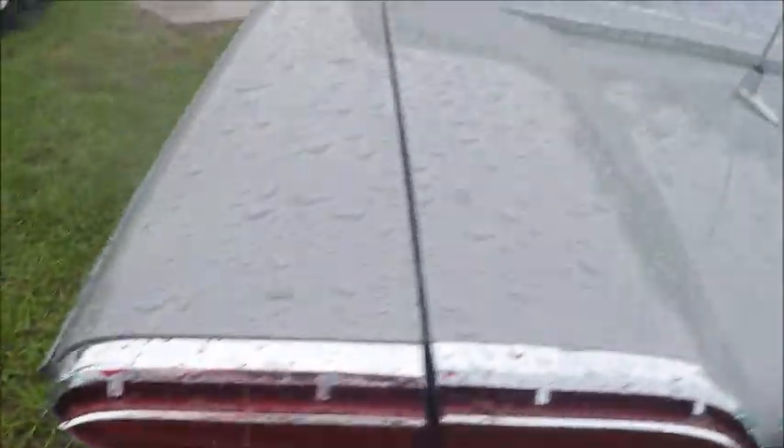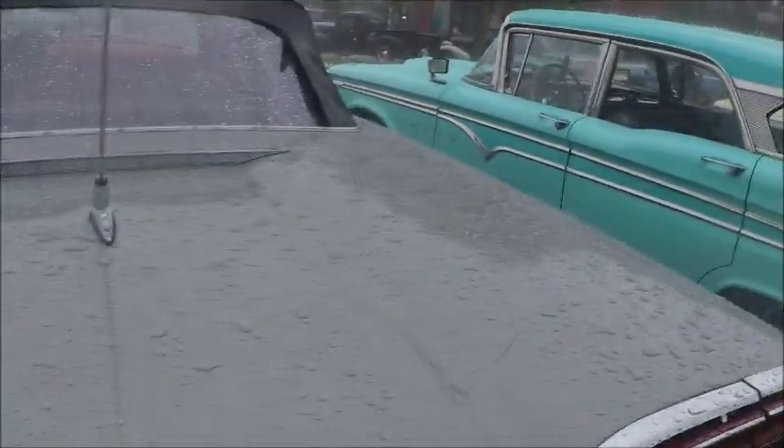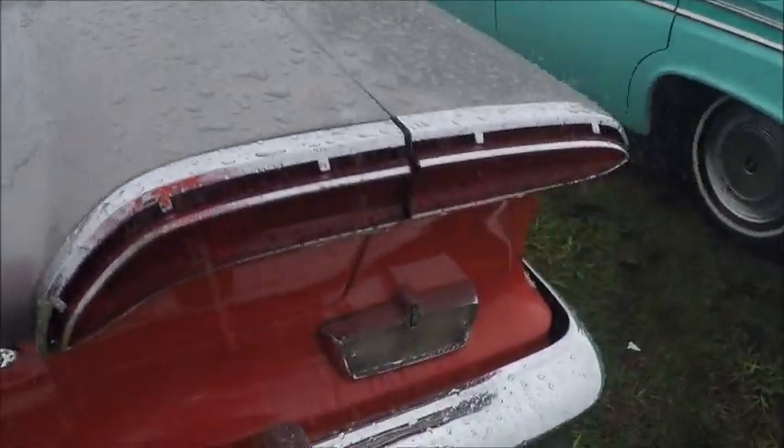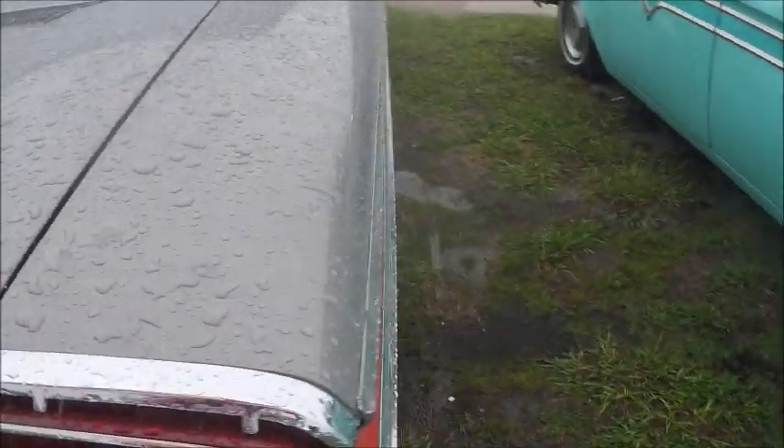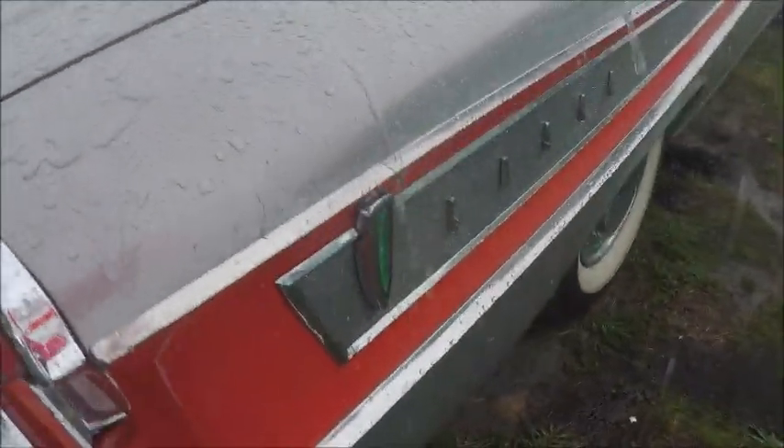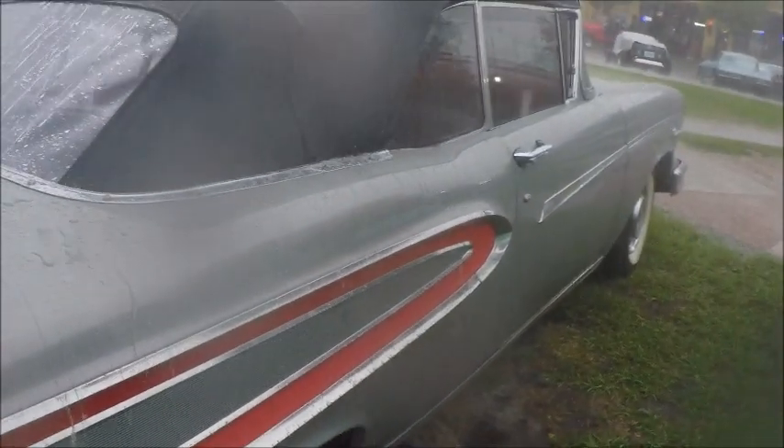This is the best I could do, but I felt I had to capture these cars on video. Unfortunately, the rain was so hard that I cut it short after seeing the convertible here.